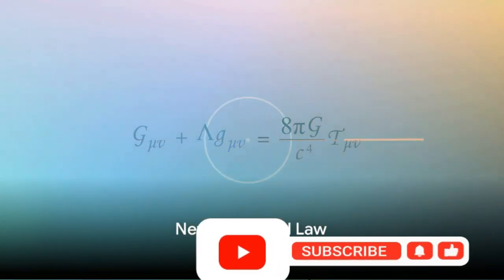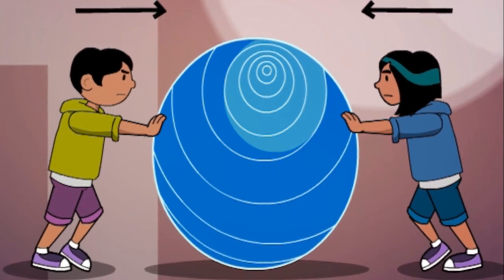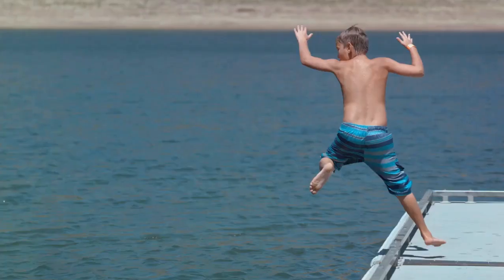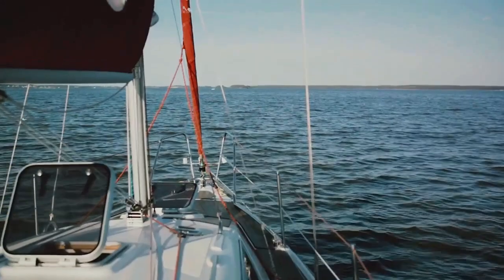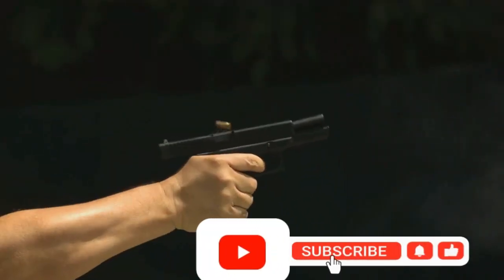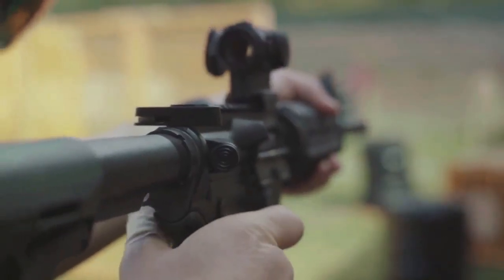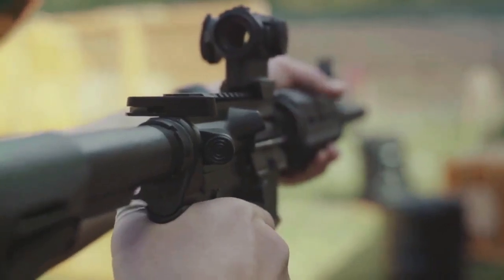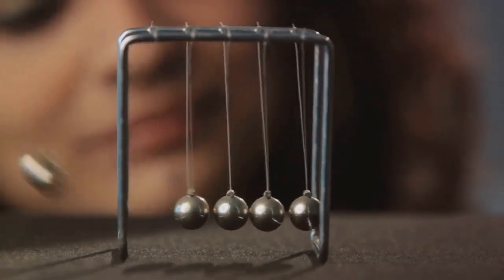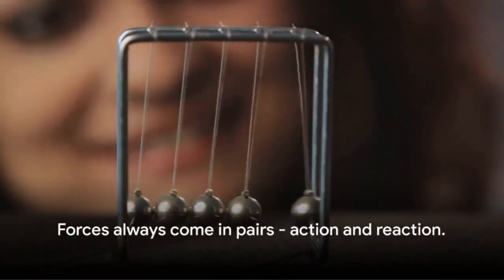Finally, Newton's third law, often summarized as every action has an equal and opposite reaction. This law implies that any force exerted onto a body will create a force of equal magnitude, but in the opposite direction on the object that exerted the first force. Imagine you're jumping off a boat onto the shore. As you leap, your force pushes the boat backward in the water — that's your action, and the boat's movement is the reaction. Another clear example is the recoil of a gun when fired. As the bullet is propelled forward with force, the gun is pushed back into the shooter's shoulder with an equal force — that's why shooters brace for impact when firing. Forces always come in pairs: action and reaction.